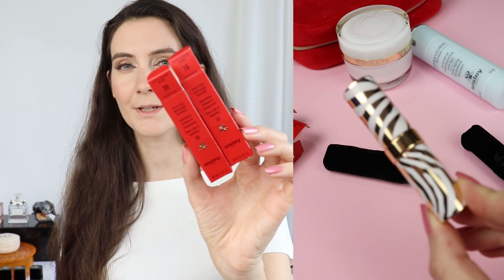It looks like all brands have started to release this hybrid product — something in between a lip balm, like tinted lip balms. This happens to be the trend for this spring/summer season.